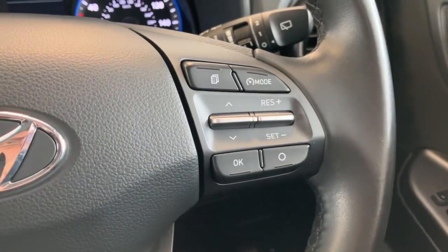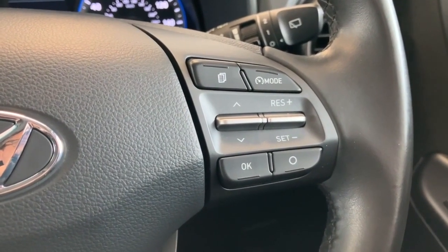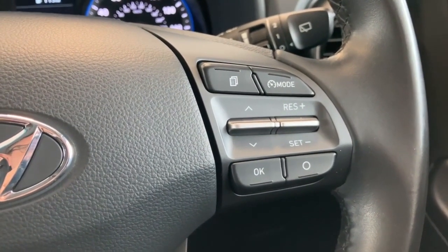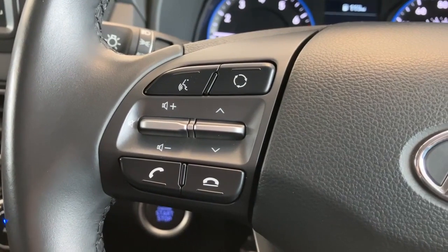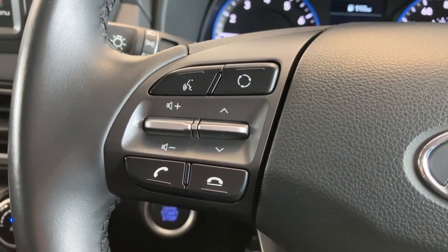Over to the steering wheel — on the right-hand side you have cruise control with speed limiter, so you can set the maximum speed the car will drive up to as well as the cruise control itself. On the left-hand side you'll see your audio functions and voice recognition for Apple CarPlay and Android Auto, as well as your telephone functions.